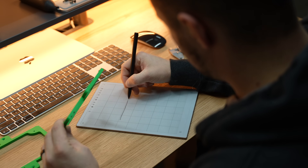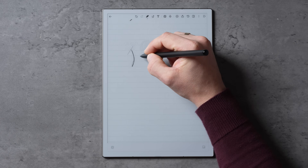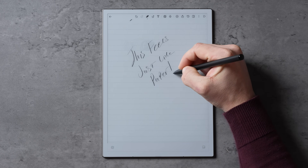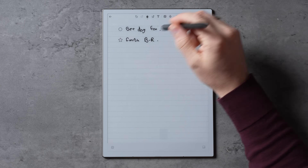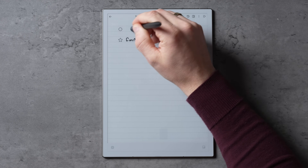You can even hit complete if you finish a task and move forward. And one cool thing with this pen is that you never have to worry about battery life since it uses EMR technology. The pen feels really nice, and the writing and drawing experience is paper-like, even letting you erase with the other end of the pen, making it intuitive and comfortable to use.